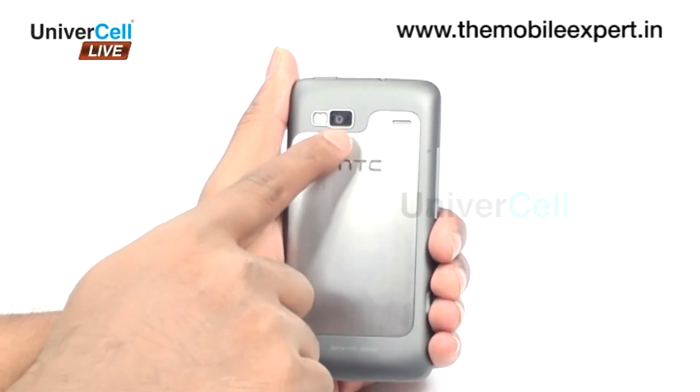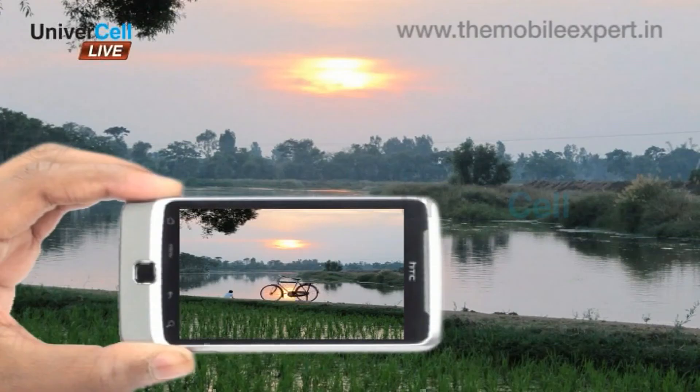The 4.9-megapixel camera with autofocus ensures that pictures are of very high quality and shape proof. The LED flash that the handset has ensures that photos can even be taken in dim light.